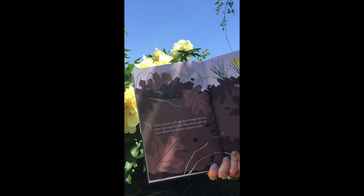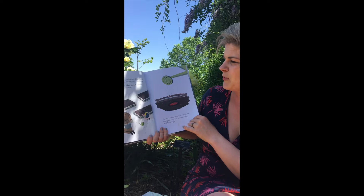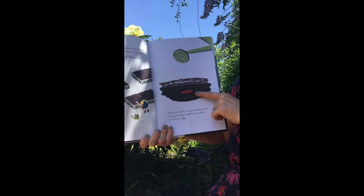I see a rabbit and there are some crocuses that were blooming. Up in the garden, it's time to plant. I trail a furrow with my finger and sprinkle seeds in a careful row. Give them a drink, Nana says. We pat them down to snuggle in the dark. Down in the dirt, a tomato hornworm rests waiting for wings and the leaves where she'll lay her eggs.